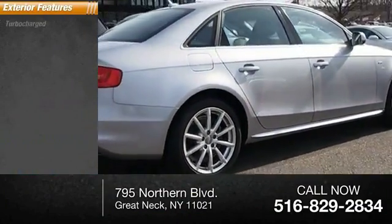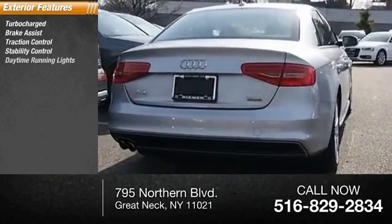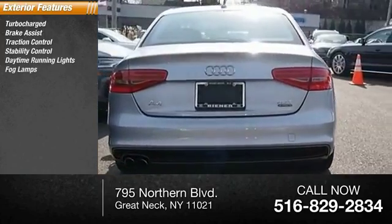Here are some of this vehicle's great options: Turbocharged, Brake Assist, Traction Control, Stability Control, Daytime Running Lights, Fog Lamps.